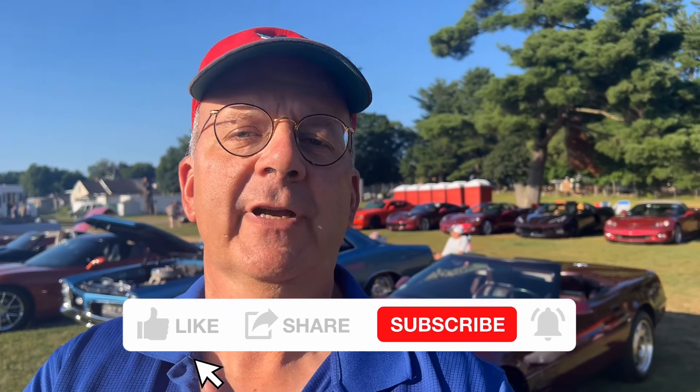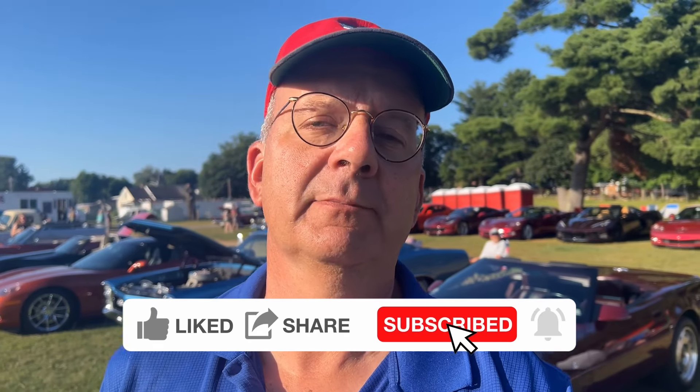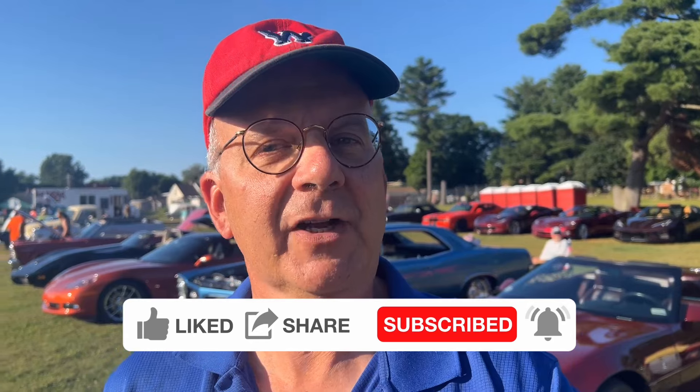Thanks for watching the channel, folks, I really appreciate it. Don't forget to click the like, subscribe, and ring that notification bell, because this weekend I've got some really cool stuff coming up and you'll want to get a notification when I put them up. You won't want to miss them, I guarantee you. So anyway, we're going to get to it and we're going to have a great time. Let's go car cruising.